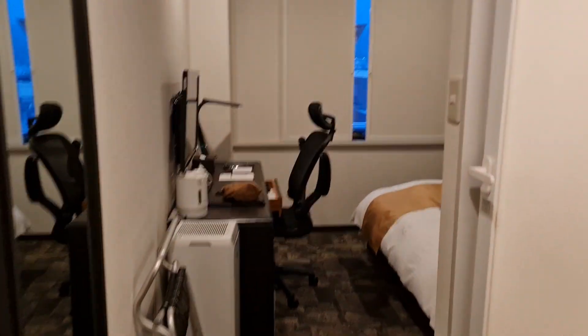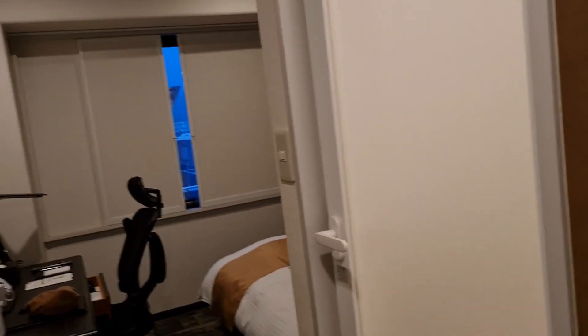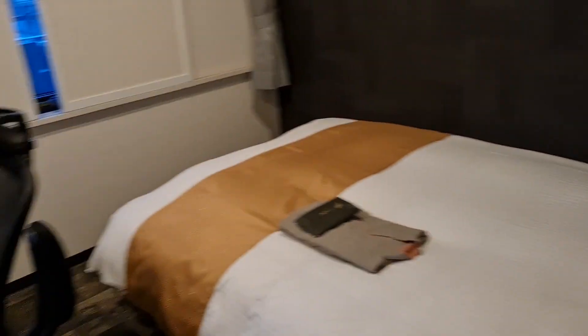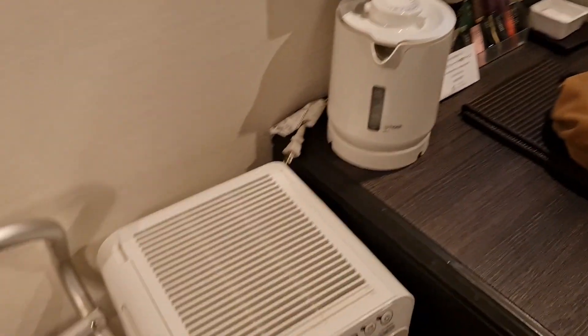Wow, that is really small. This is a shower room — super tiny. Okay, this bed is decent. I think it's a queen-size bed. There's a TV and maybe some tea.